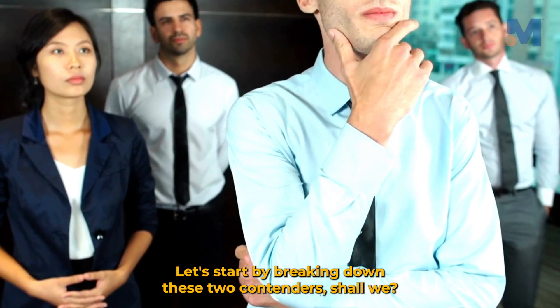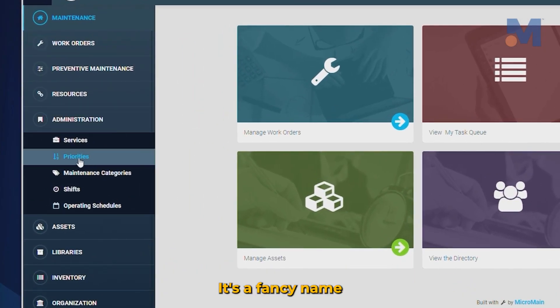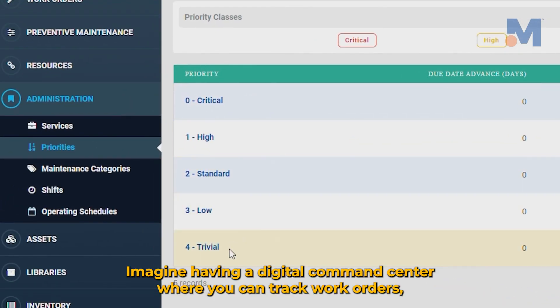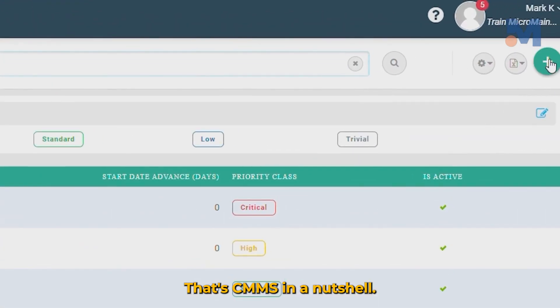Let's start by breaking down these two contenders, shall we? CMMS stands for Computerized Maintenance Management System — software designed to streamline and automate your maintenance tasks. Imagine having a digital command center where you can track work orders, schedule preventive maintenance, manage inventory, and even analyze data to make informed decisions. That's CMMS in a nutshell.